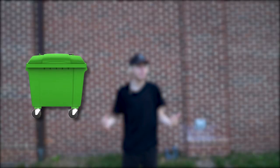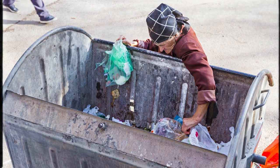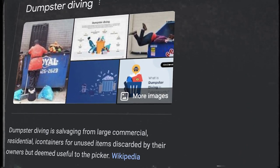Today we're going to go dumpster diving through 100 dumpsters behind company buildings to see what companies actually throw away, and hopefully we'll be able to find some actual pretty cool items that we'll be able to keep. Dumpster diving is salvaging from large commercial or residential containers for unused items discarded by their owners but deemed useful to the picker.